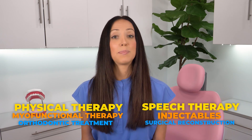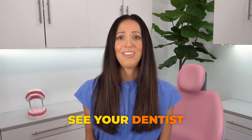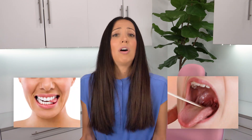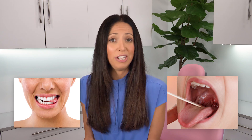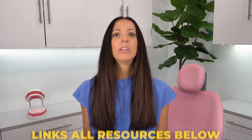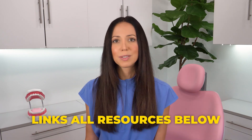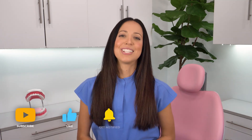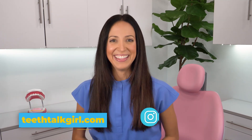So in all, fixing lockjaw begins with a specific diagnosis. If you're looking for answers, always start by scheduling an appointment at your dentist office. If you still don't have answers, it can be beneficial to schedule an appointment with a myofunctional therapist, as they will evaluate your airway and tongue positioning, which will often directly relate to your jaw issues. There are so many different routes you can take to improve your TMJ issues depending on what you need. I will link all those resources in the description box below. I hope this video helped you — please like and subscribe. For more Teeth Talk, visit teethtalkgirl.com or find me on Instagram at Teeth Talk Girl.